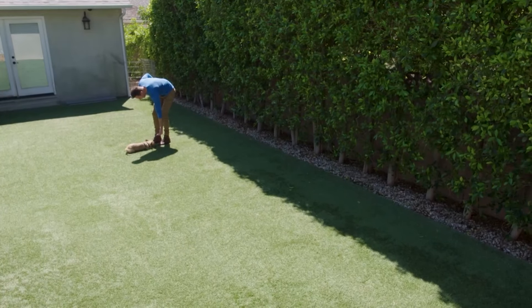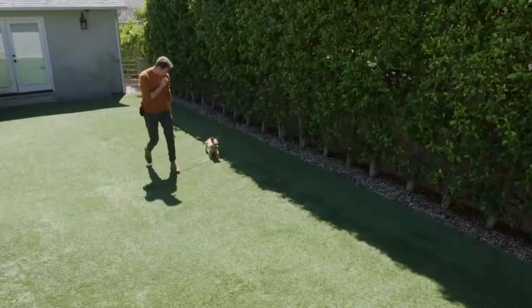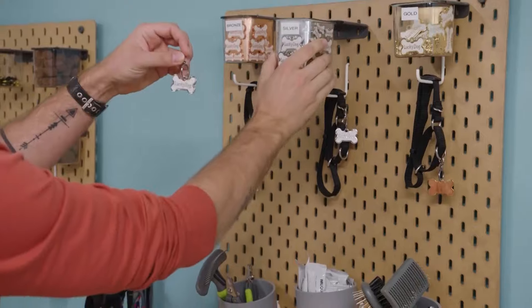Once the prospective adopter's home receives a green light from Eric and Rashi, Choo-Choo's training continues, and the young pup soon masters all six classic cues. Choo-Choo's hard work earns him some new hardware — a silver medal.